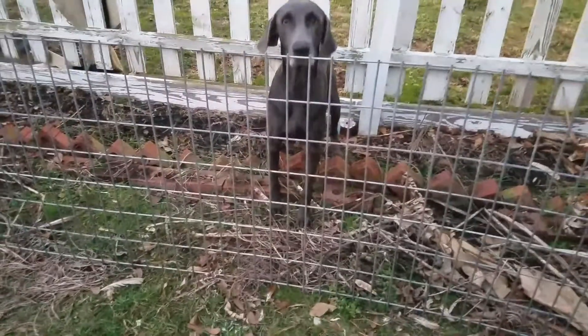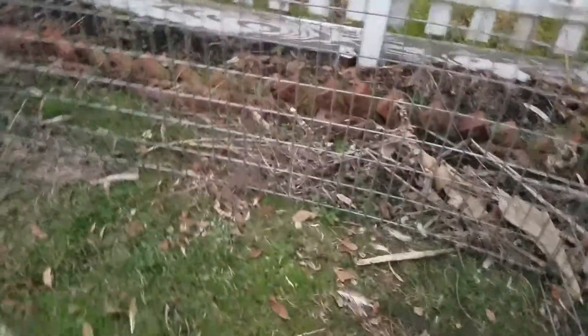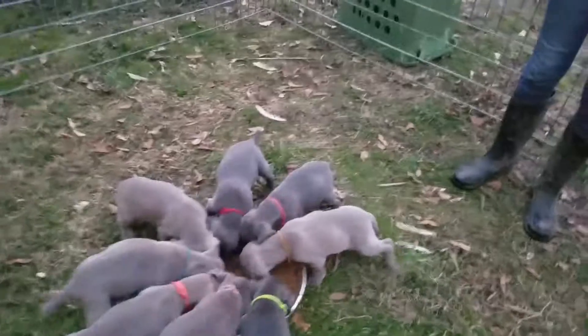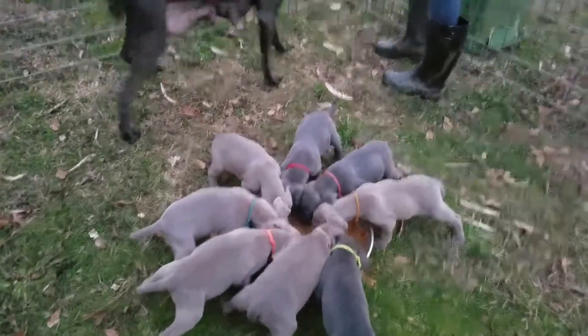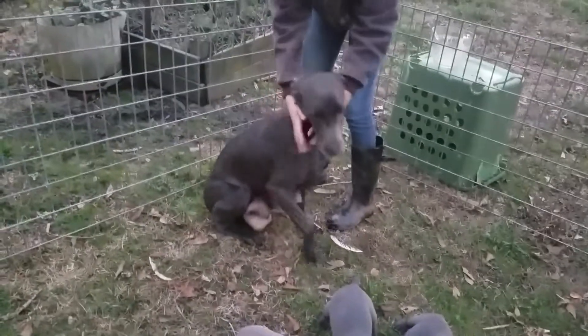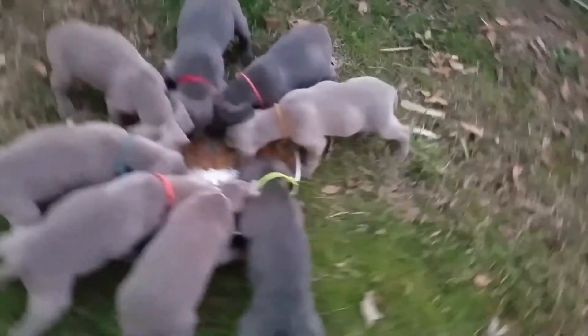Yama, Yama. Yama is like, hey, they're eating without me. Get out of my flower garden! Yama, you do not need to be in there, girl. Yama does not like the idea that they are eating without her. She's like, give me some of that!